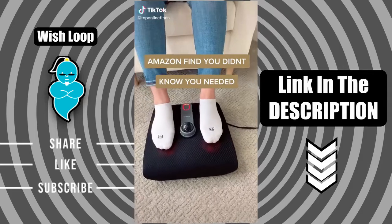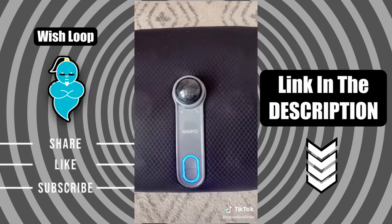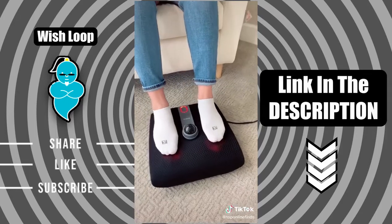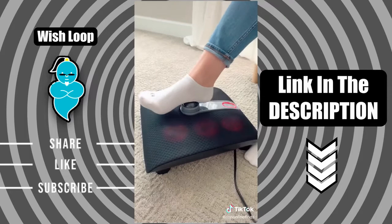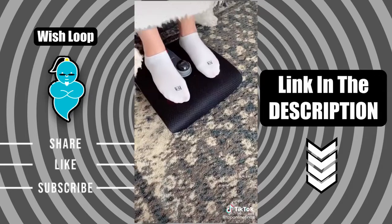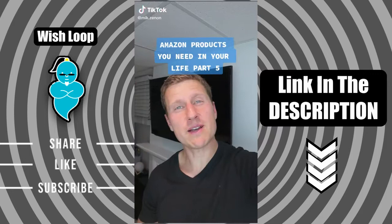Amazon find you didn't know you needed: this is a foot massager I got off of Amazon. It feels so good, especially after a long day on your feet. It has two settings — the regular one and the heated setting, which is super relaxing. It also has this little ball that you can work out certain areas like your heel. It's small enough to bring to work and have underneath your desk, great if you're working from home. It's on sale right now for $46 plus an extra 20% off when you click the coupon.